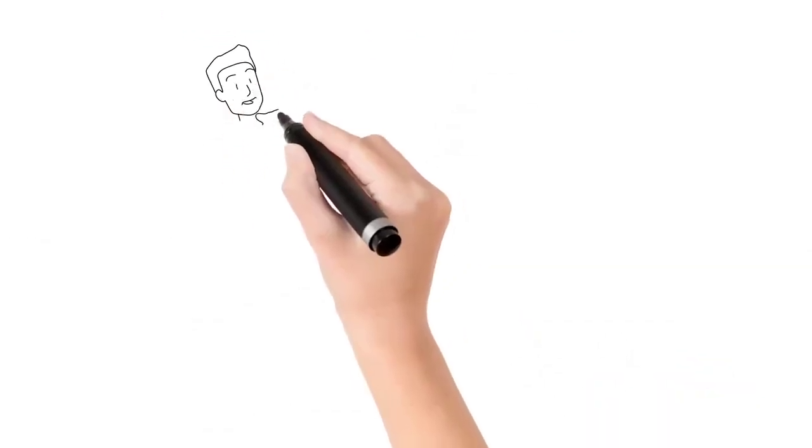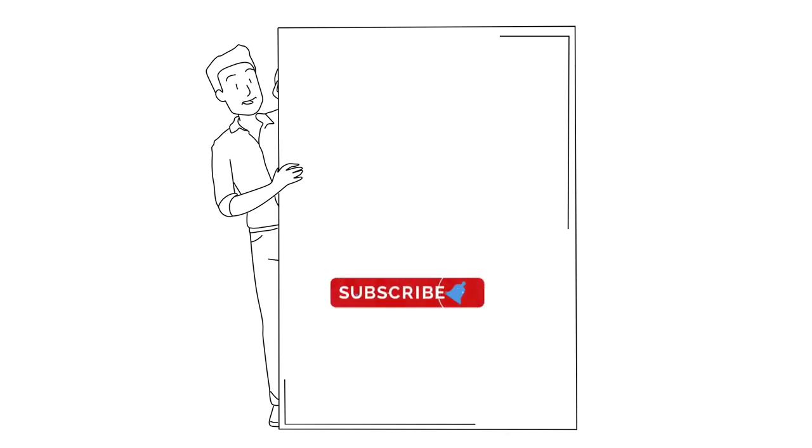Hope you like the video. If you like the video, please share and subscribe to our channel. Thank you.